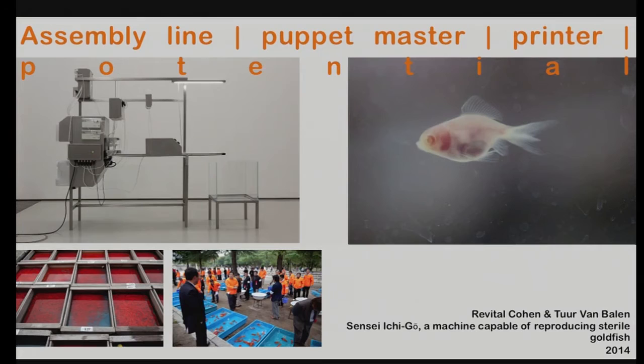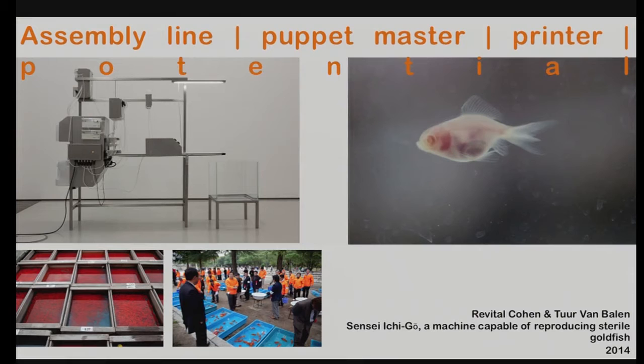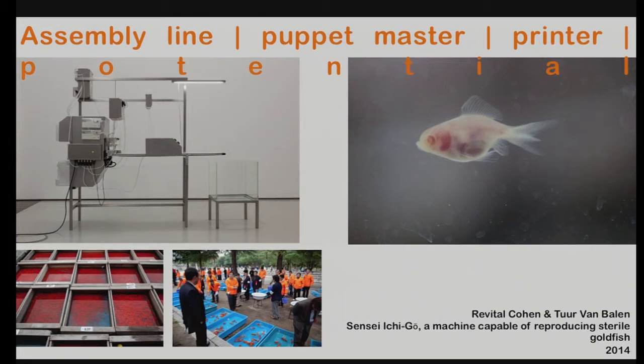Revital Cohen and Turban Balen have come up with a project based on the ranchu goldfish. They've studied the idea of designing and manufacturing a goldfish without reproductive organs that can be hatched directly without reproducing by itself. They worked with a Chinese scientist and choreographed all the different motions of producing this kind of sterile fish, condensed into a machine that sculpturally represents the methodology and process. This idea of how matter can be programmed — even live matter — needs and demands more thoughtful analysis. Artists and designers can help provide that analysis.